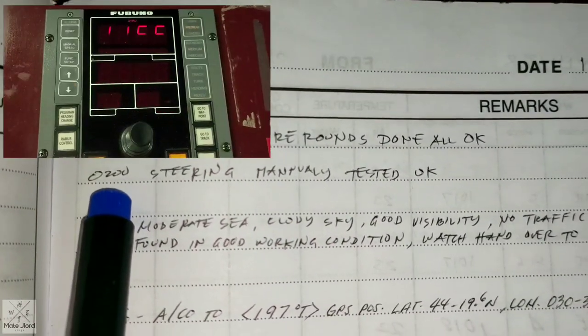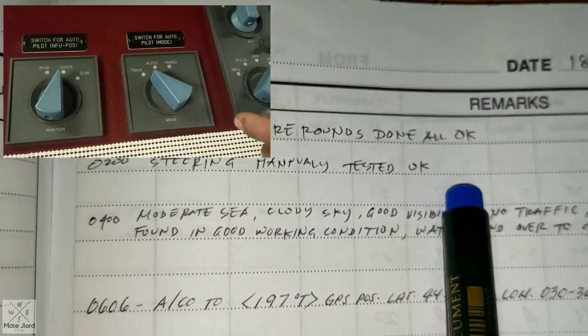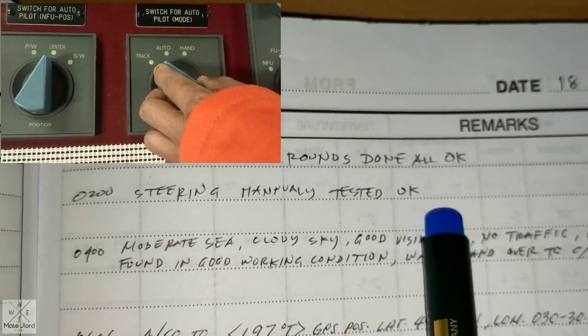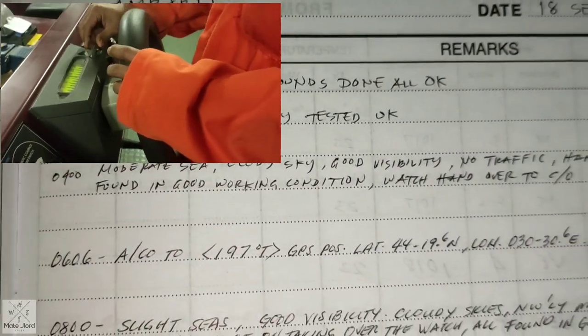At 0200 — steering manually tested. This means the steering gear was tested from auto steering to manual steering, and it was found okay.